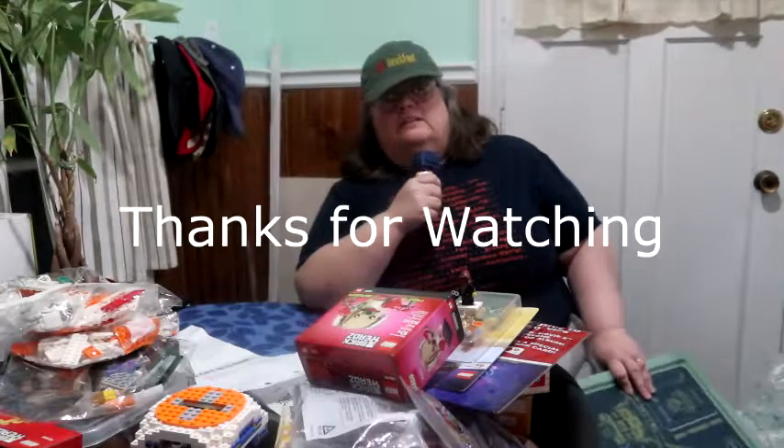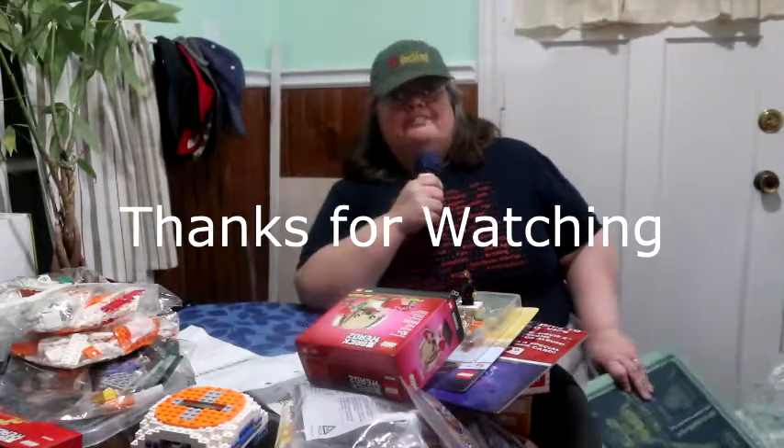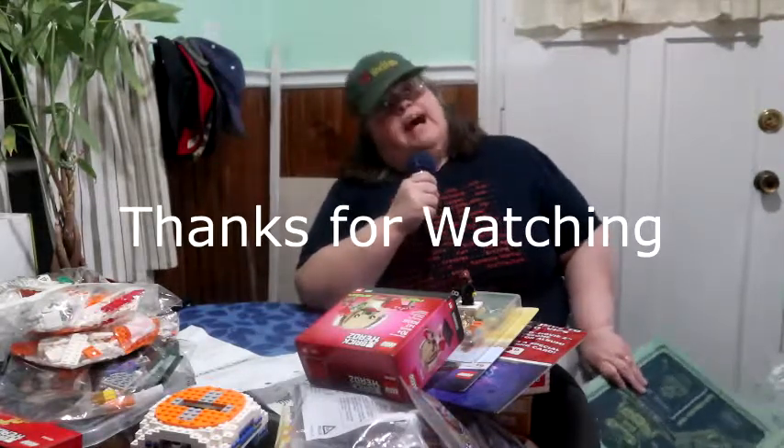Can you wrap it up with your microphone bit? Thank you for watching. Stay tuned as we build our Valentine's Day stuff. Keep on brickin' and have a wonderful day.